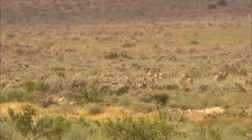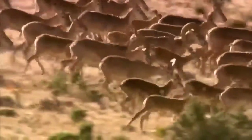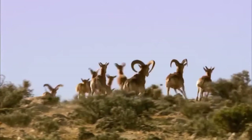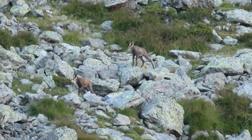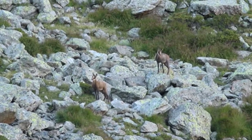They will, however, frequent gentle slopes, rolling hills and adjacent plains in order to feed and obtain water, particularly when these include sections with shrubs and trees. However, they are always a safe distance from their refuge — rocky terrain or cliffs.